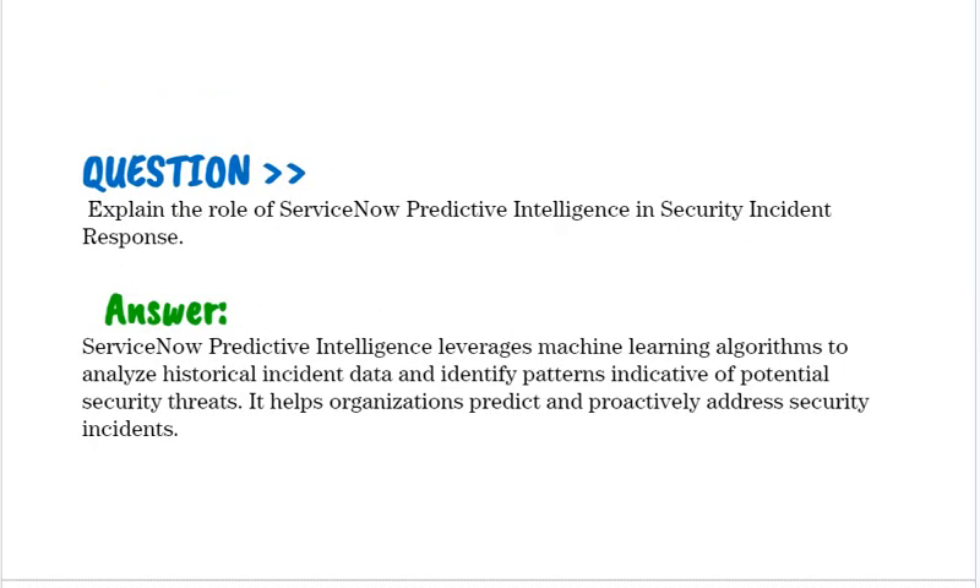Explain the role of ServiceNow predictive intelligence in security incident response. ServiceNow predictive intelligence leverages machine learning algorithms to analyze historical incident data and identify patterns indicative of potential security threats. It helps organizations predict and proactively address security incidents.